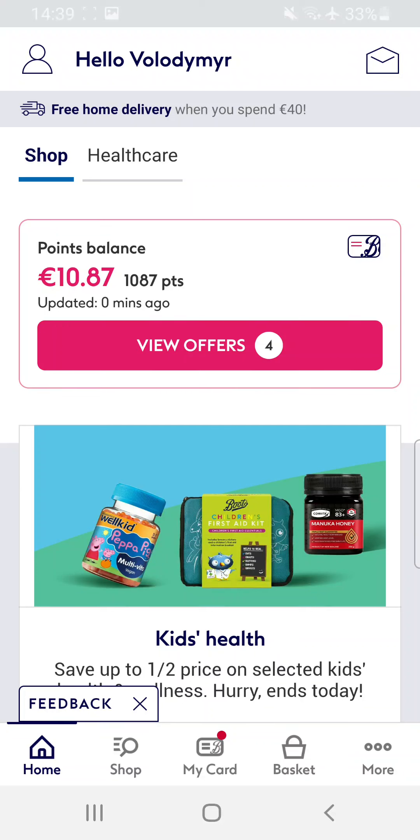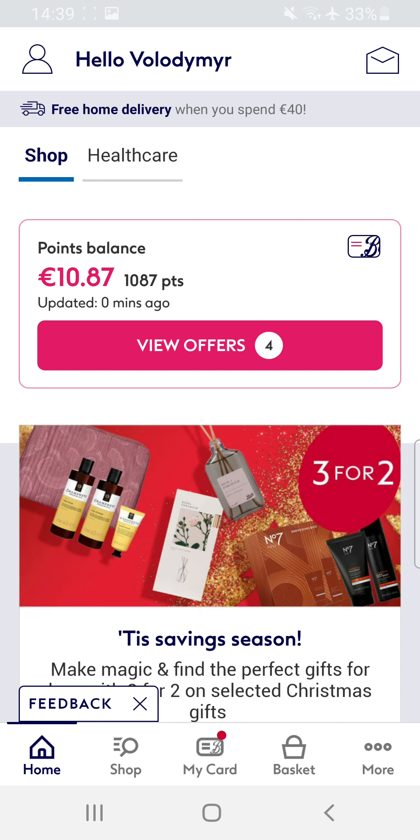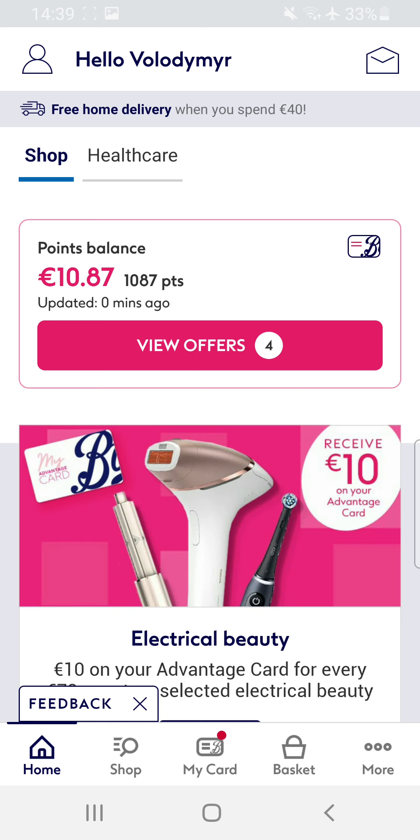Hello friends, welcome to my channel. In this video I will give you some tips on how to get a cashback on the Boots online shop. As you can see I have now 10 euro cashback so I can use it when I buy something else.